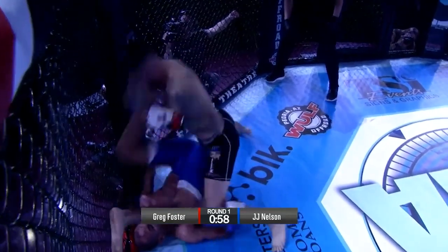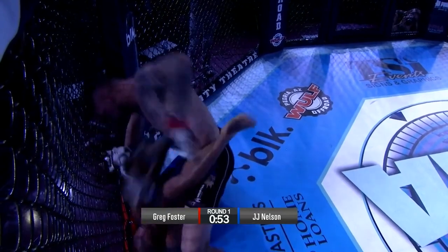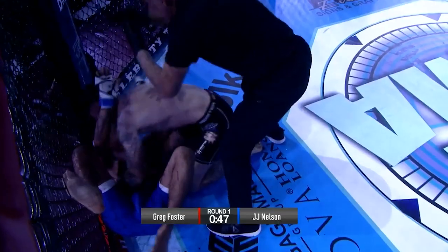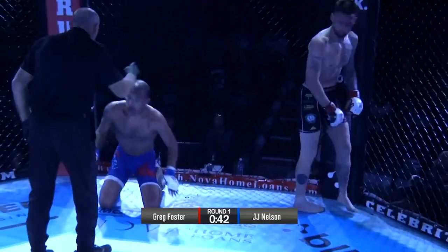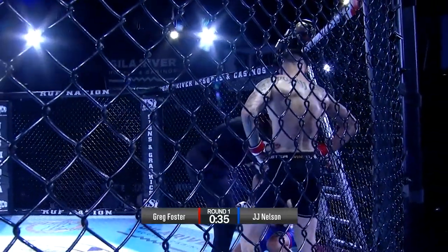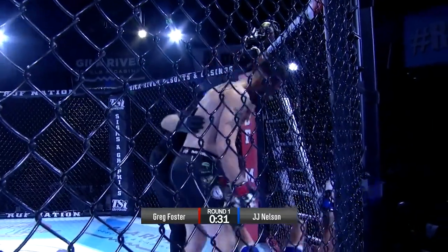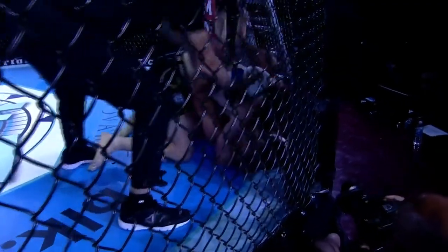An escape! Nice up kick from JJ Nelson. Ground and pound here by Greg Foster. That was a nice up kick. Foster got cut on an up kick — someone's cut. Nelson was warned for grabbing the cage — I was so busy watching these up kicks.